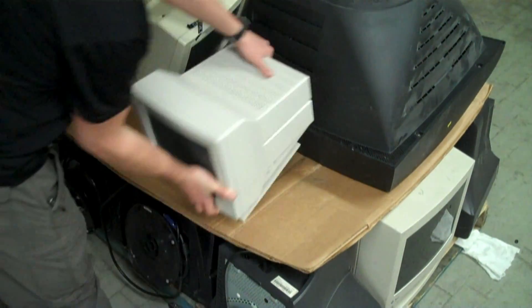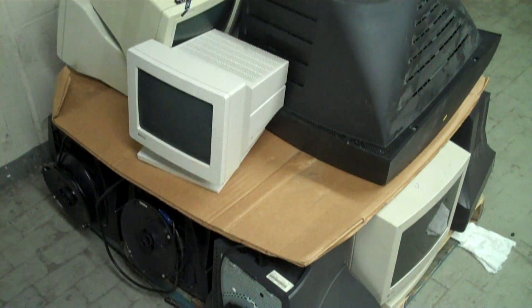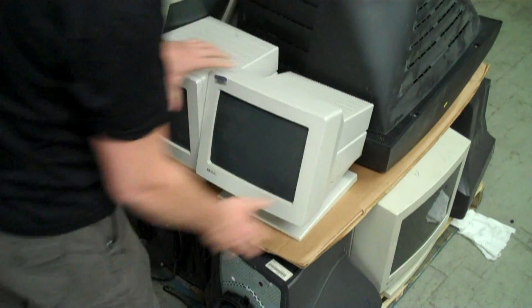CRTs get sent directly to our downstream partner, where they are disassembled by hand to prevent any hazardous waste from entering the environment.